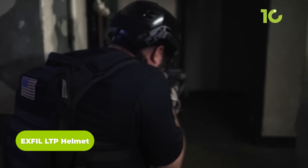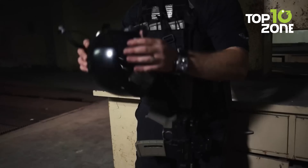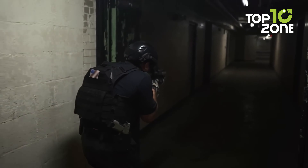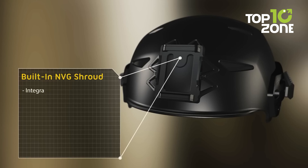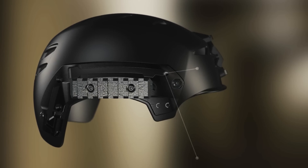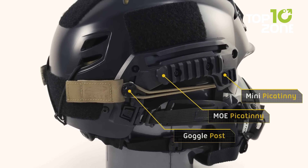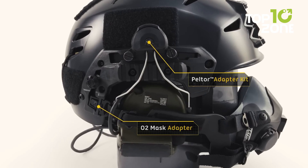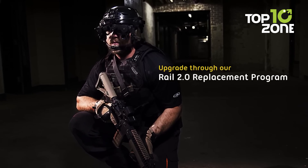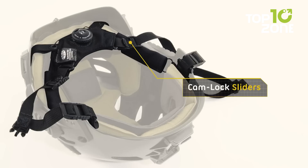Protect your head and mount critical accessories with the lightweight Team Wendy Exfil LTP Tactical Helmet. This helmet features an exclusive CAM-FIT retention system, ensuring a stable and secure fit tailored just for you. With an integrated aluminum shroud and accessory rails, you'll have no trouble mounting night vision, shields, visors, and more. The XORBIUM foam pads keep you comfortable and the BOA FIT system micro-adjusts for optimal stability. With impact protection designed for maritime use and one-handed size adjustability, the Exfil LTP Helmet provides versatile protection and functionality.